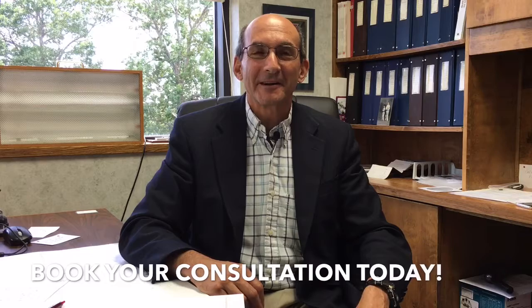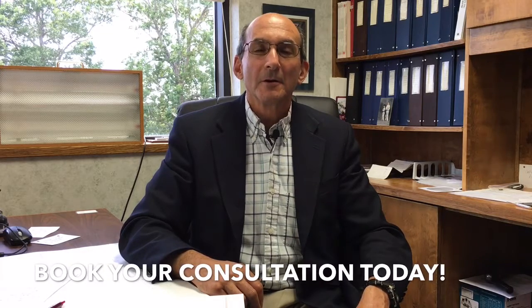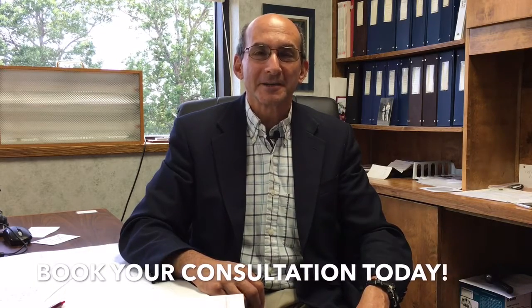We've been practicing regenerative medicine at Piedmont Physical Medicine and Rehab for over 30 years. Log on to PiedmontPMR.com to learn more about regenerative medicine, or give us a call to schedule a consultation today.